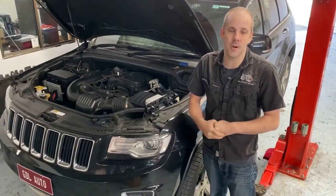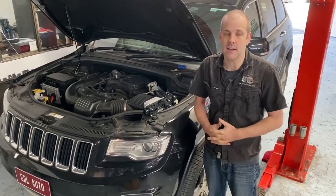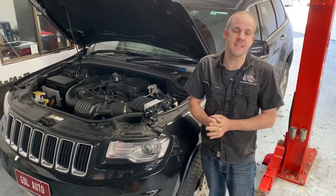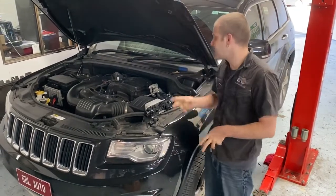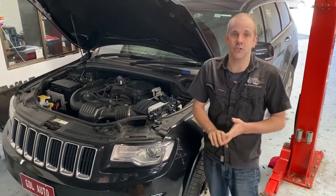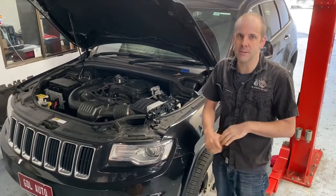Hi there, Danny here from GDL Automotive talking to you about the Jeep Grand Cherokees once again. In the last video we talked about the 3 litre diesel; this one we're going to talk about the V6 petrol version. This particular engine comes in the Grand Cherokee but also in the Wranglers and the Trail Hawks — it's spun sideways but it's pretty similar.